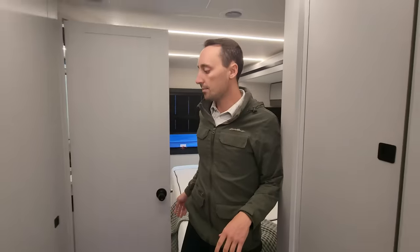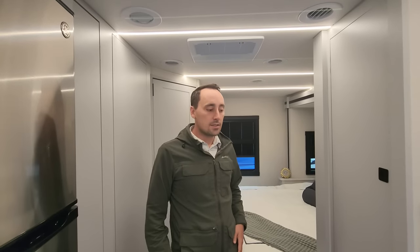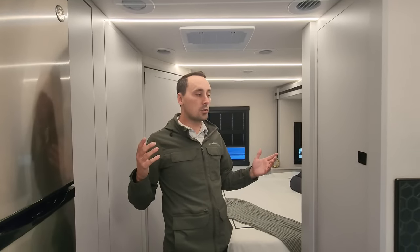One of the great things about building this on a Class A chassis is that since you sit up and over the motor, we gain about six feet of livable space that you typically won't have in something this size. So yeah, that's the new Coachman Euro.